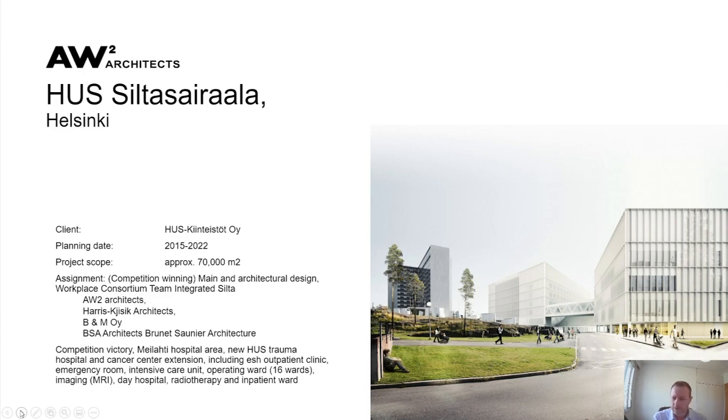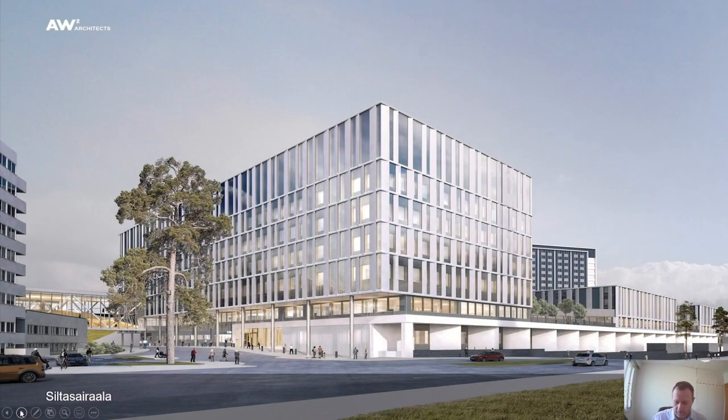For this project we formed the Integrated Healthcare Consortium, consisting of ourselves, Harris Kjisik Architects in Helsinki, BNM Architects also in Helsinki, and Bruno Gaudin Architecture out of Paris, France. We won the competition for this trauma and cancer centre, an extension to the existing hospital campus in Helsinki, involving operating theatres, radiotherapy, emergency room, outpatient spaces, cancer treatment areas, and a four-storey inpatient ward.